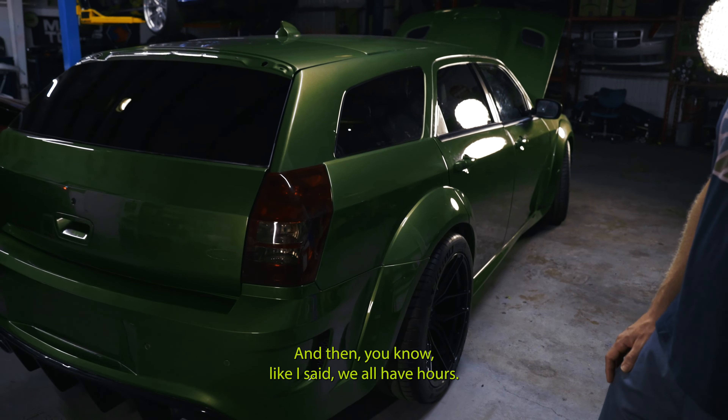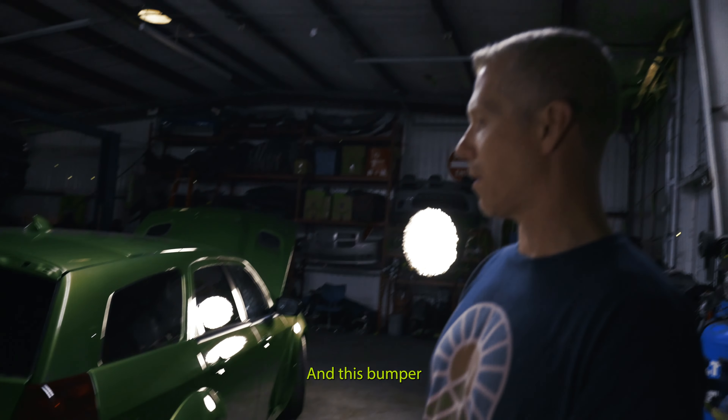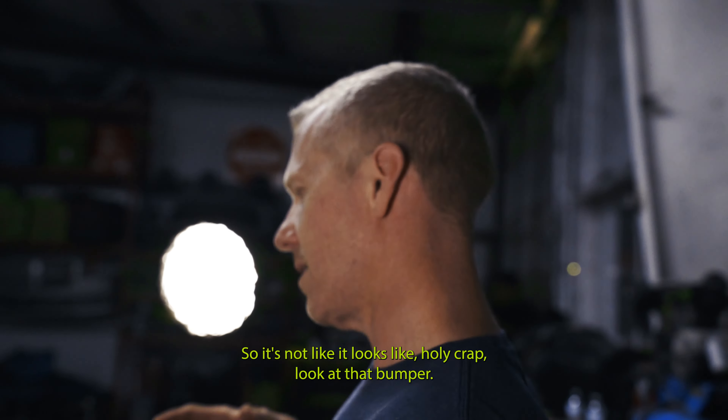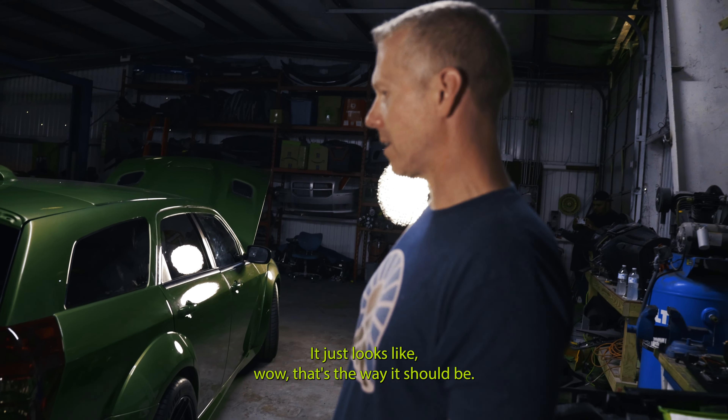No seam to worry about. We all have hours into this bumper to make it look stock. So it's not like it looks like, holy crap, look at that bumper. It just looks like, wow, that's the way it should be.